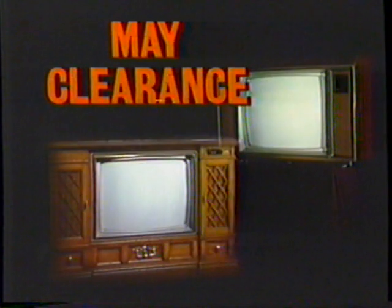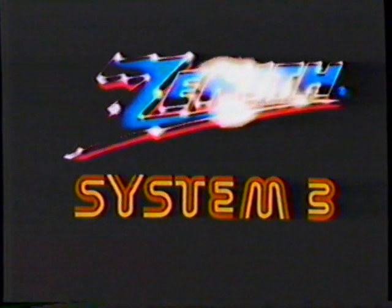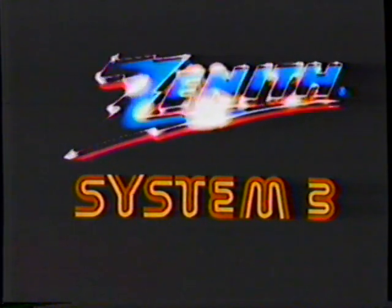Now is the time to buy that deluxe full-featured Zenith System 3 you wanted during our May clearance sale. Choose among popular-sized 19-inch portables and 25-inch consoles with Space Command Remote Control and direct cable access. Buy now and save up to $100 on this console or $75 on this portable. Zenith System 3 — the very best, now yours for less.